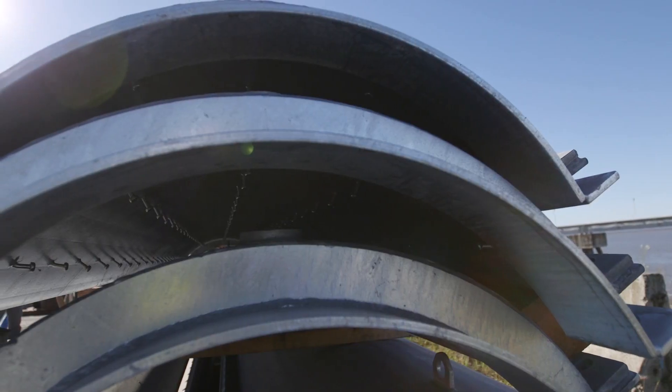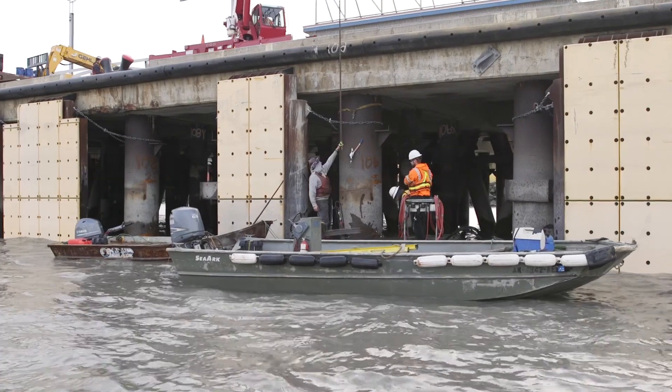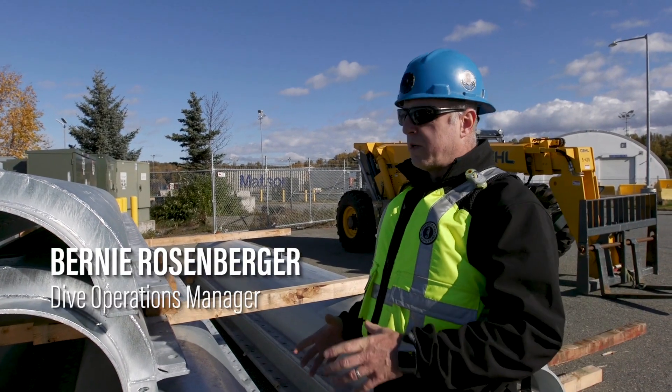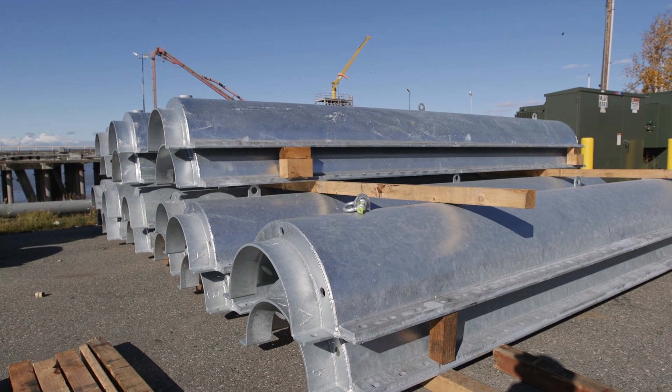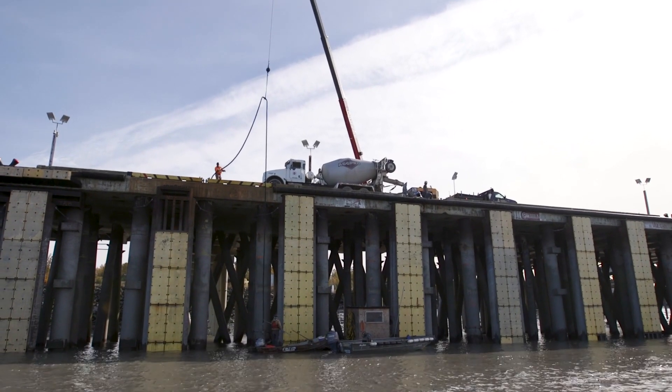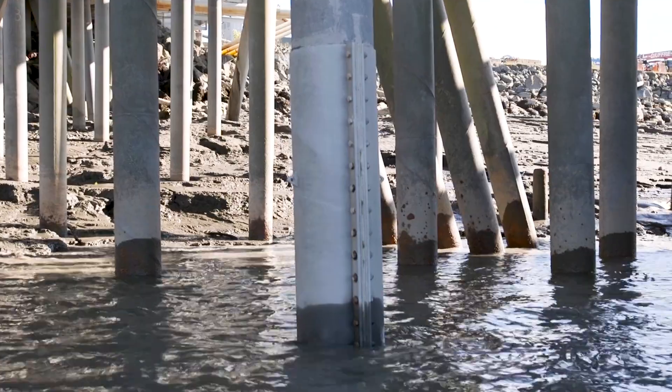When it was determined that the piling really needed a little help to stay strong, we started installing jackets. Global Diving's been doing that work for us and doing a great job. They're concrete repair jackets, designed to be bigger than the piles, and they allow us to fill them with concrete, which puts the pile back to its original structural integrity.